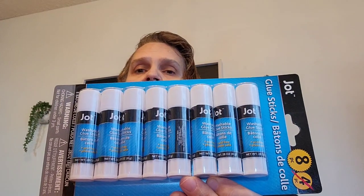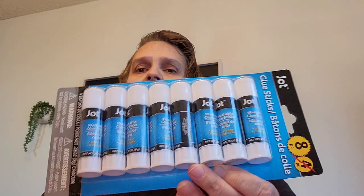Then I picked up these glue sticks by Jot — instead of four, this comes eight. This is going in the Happy Meal as well, just like that.